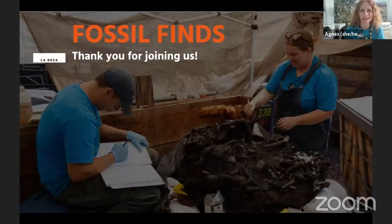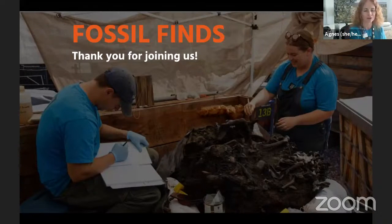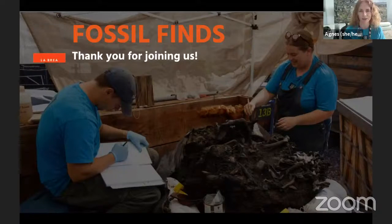Welcome everyone. We're so glad to have you with us this morning for an up-close look at some of our favourite fossil finds discovered right here in the heart of Los Angeles. So thank you for joining us today. My name is Agnes and I work with the education team at the La Brea Tar Pits.